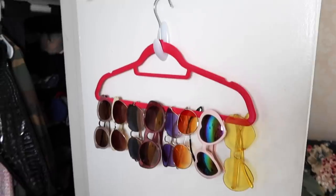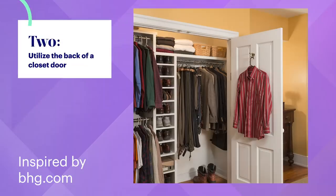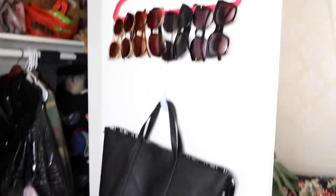Another quick hack just using these hooks: if you don't want to hang sunglasses on the back of the door, you could hang a bag instead, so that's not going to get in the way of anything. Thumbs up to that hack.